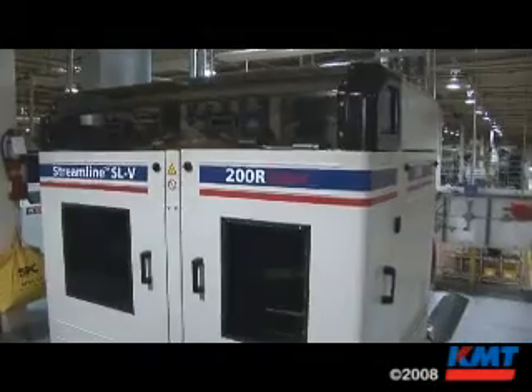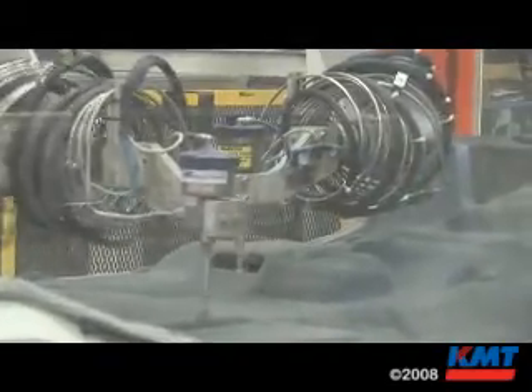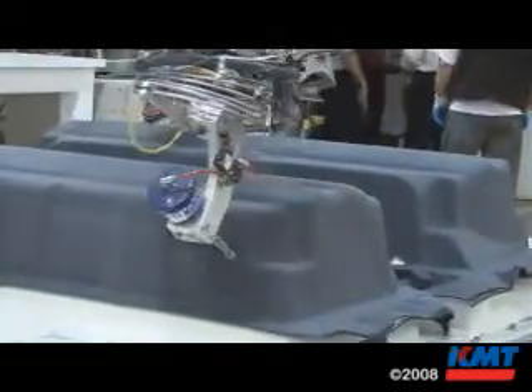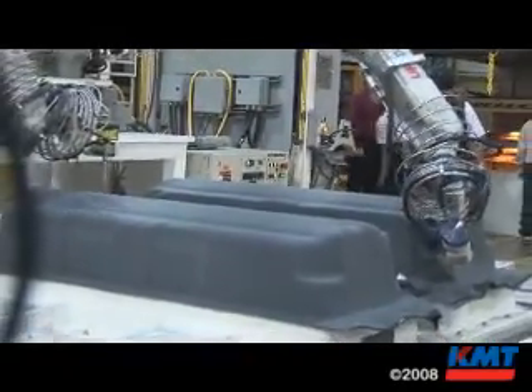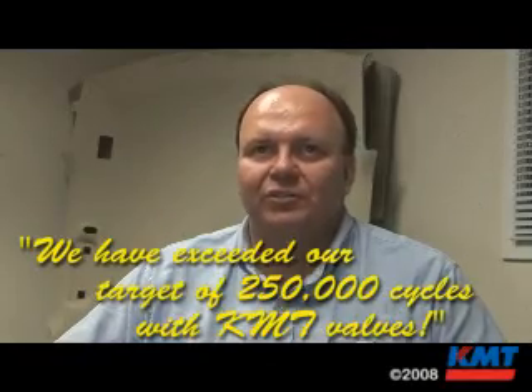We have a daily inspection PM — it's a 30 minute inspection, but it goes a long ways towards keeping our system reliable and minimizing our downtime. The majority of the workforce, the main staff that operate these, that start them up and shut them off, caught on to it very quickly. What we have in place with the KMT on/off valves has really reduced our downtime drastically. We have also programmed all of our water jets to count the cycles on the valve, and we have been able to, in most cases, exceed our target of 250,000 cycles on a valve.